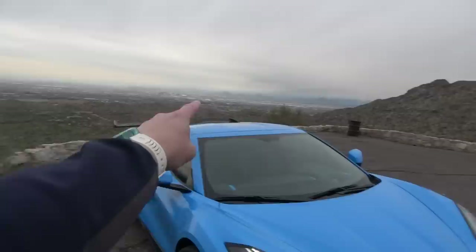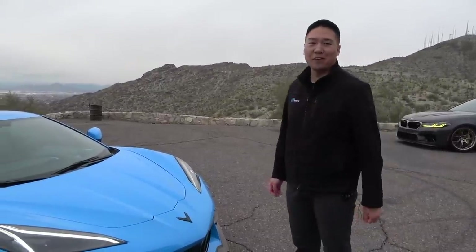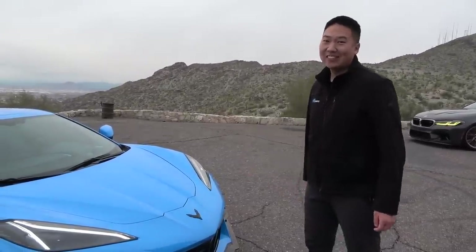We need to get you back in a Z06 on a proper track — because I've gotten to do that, and it was intoxicatingly amazing. The last time I was here I went to Arizona Motorsports Park — are we going now? Diversion — racetrack? You could do that. As views go, not bad, hey? Absolutely gorgeous up here. And the car is pretty nice to look at too.